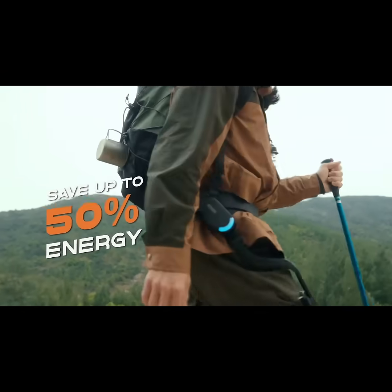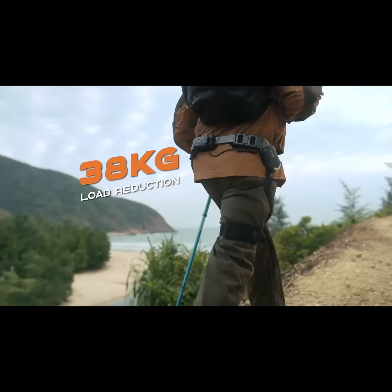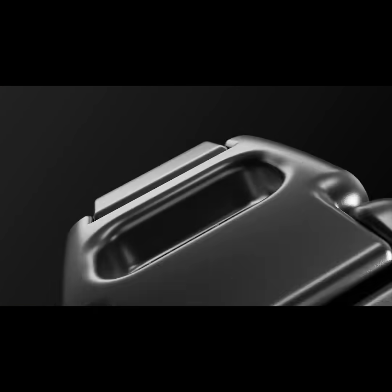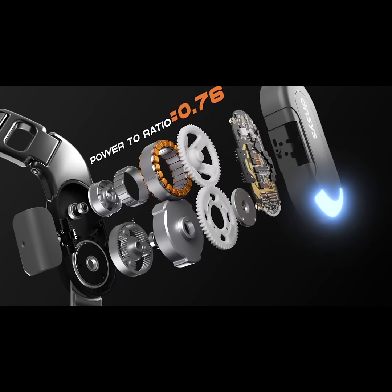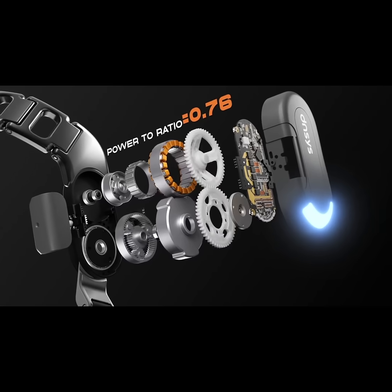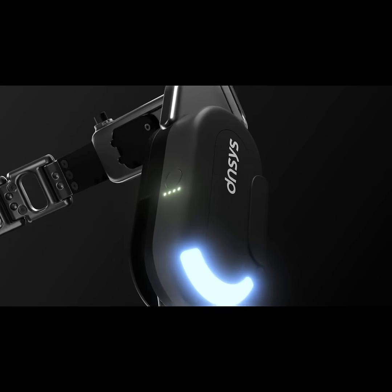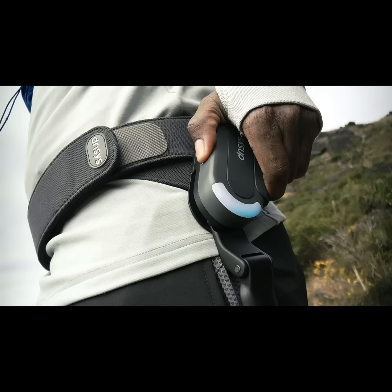That's equivalent to reducing a load of 38 kilograms. The patented high-density motor gives Danse less weight and more power. It's like having mini racing engines in your legs. Not only that, Danse also offers a one-click boost mode.